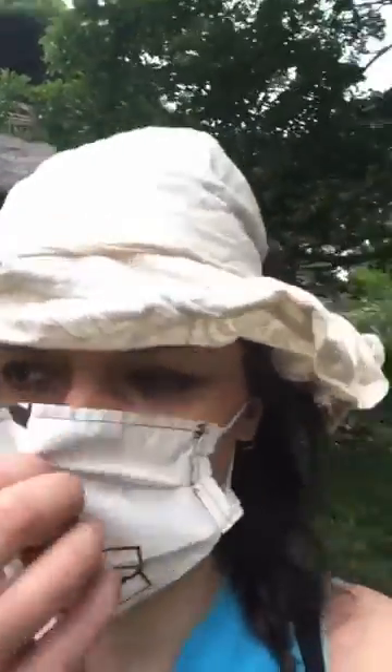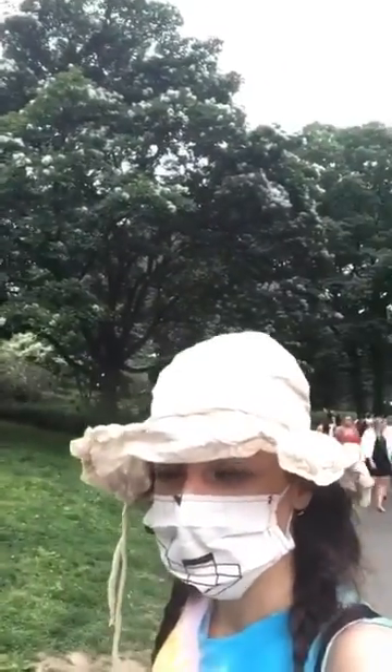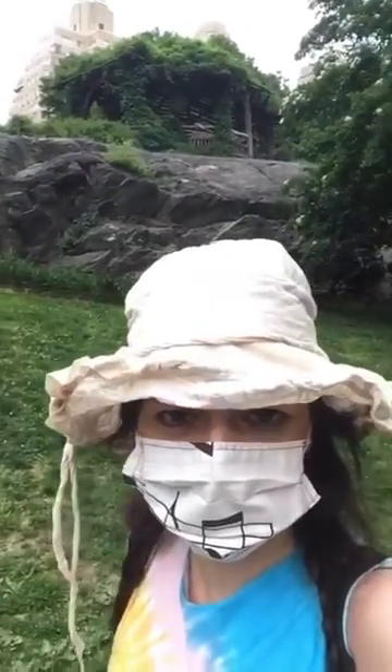I'll continue to walk this way so maybe you can see it behind me. I'm still wearing my mask — I'm being careful. I'm glad people don't have to wear their masks but that's the Chinese fringe tree. It's so nice. It's up by this gazebo — see the gazebo? There's also a trumpet vine up there.